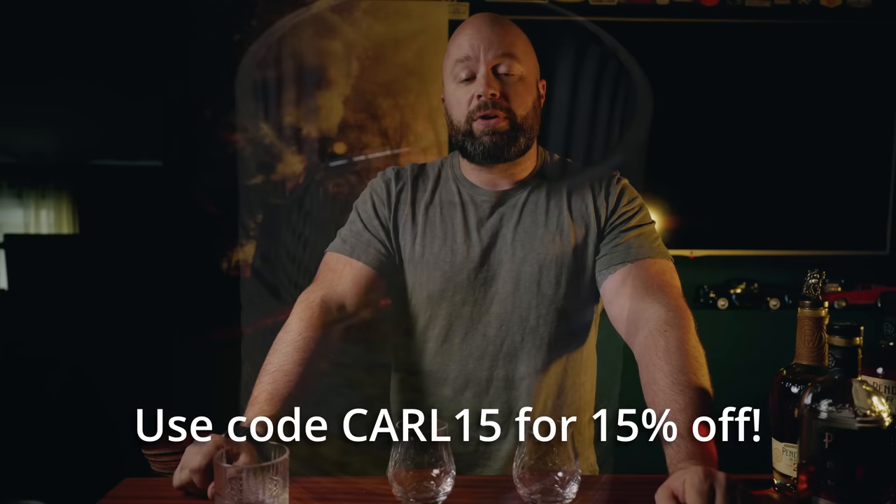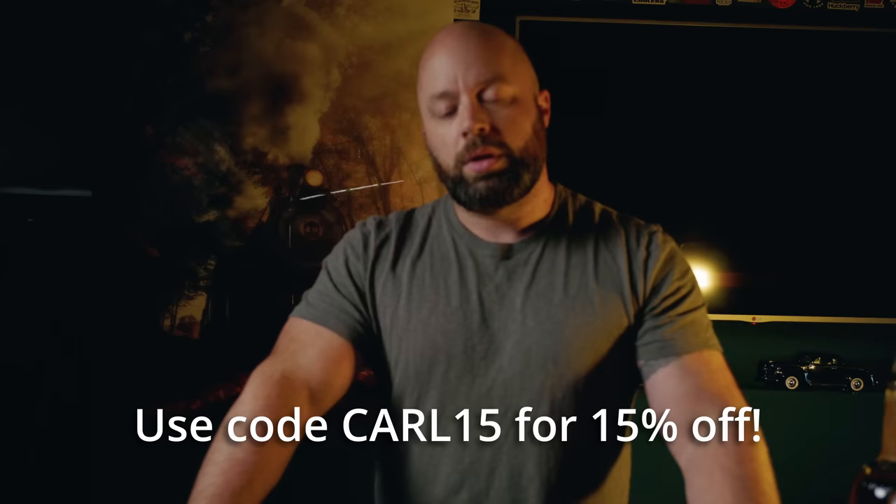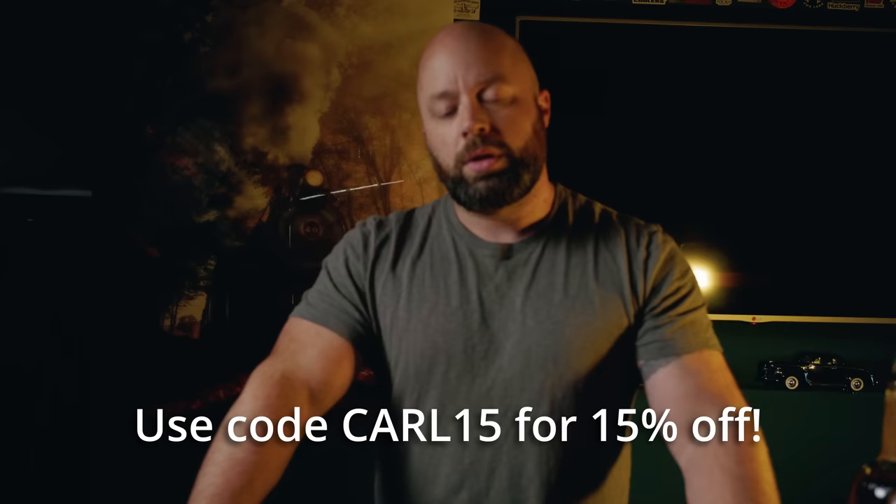Definitely go and check out Visky for yourself and save some money by using the code CARL15 at checkout for 15% off your purchase. It's because of sponsors like Visky that I can keep these videos coming to you, so I'd really appreciate it if you go and show them some love. Anyway, let's get back to the list.